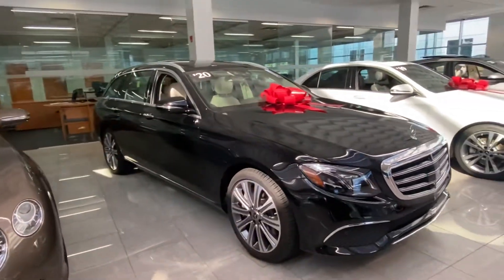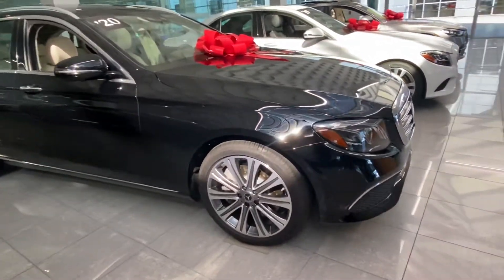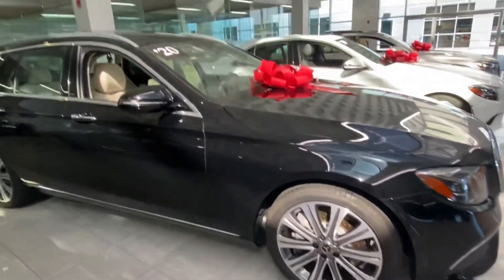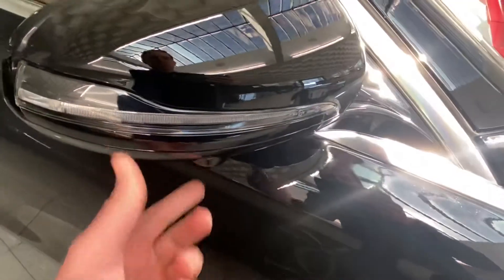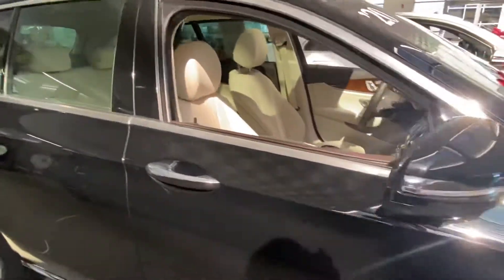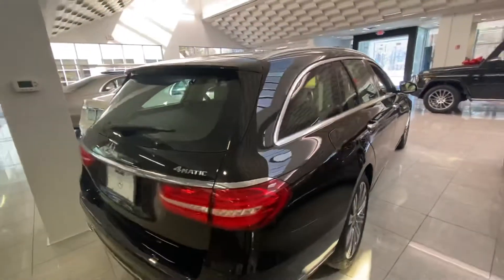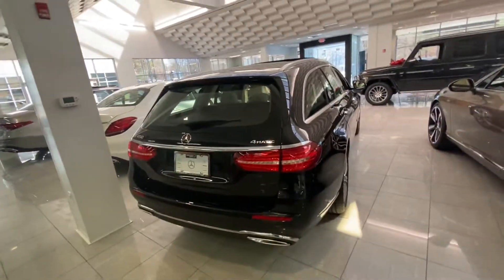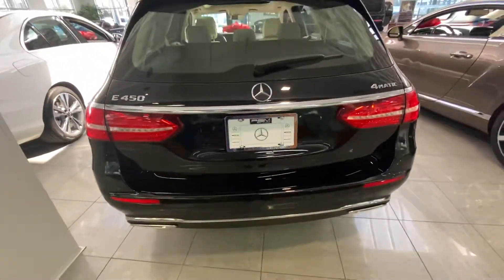Going around the sides, it has those luxury wheels and this car is in excellent condition. Another thing you'll notice: you have cameras on both side mirrors, so you have the 360 surround view camera with Parktronic, which means it'll park itself. And being it's a 4Matic, it's going to be all-wheel drive. You also have your backup sensors plus your backup camera.